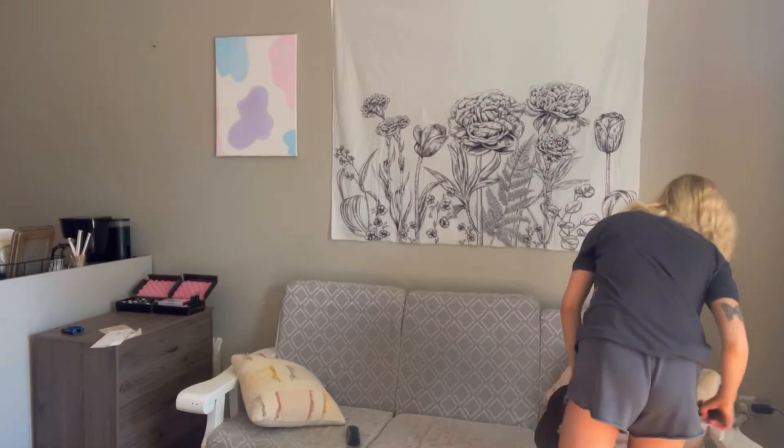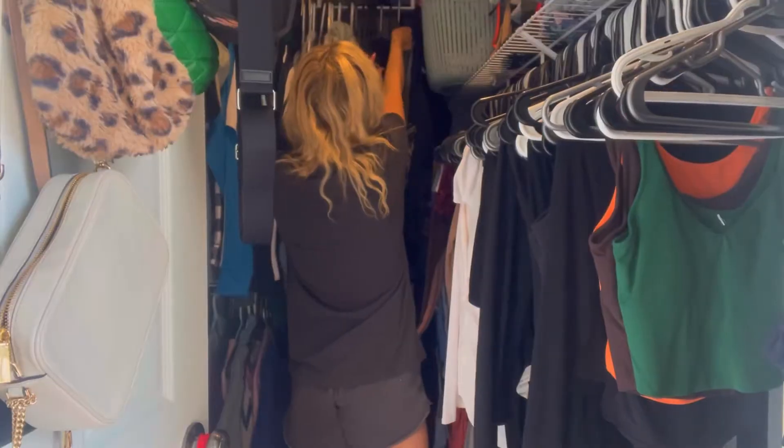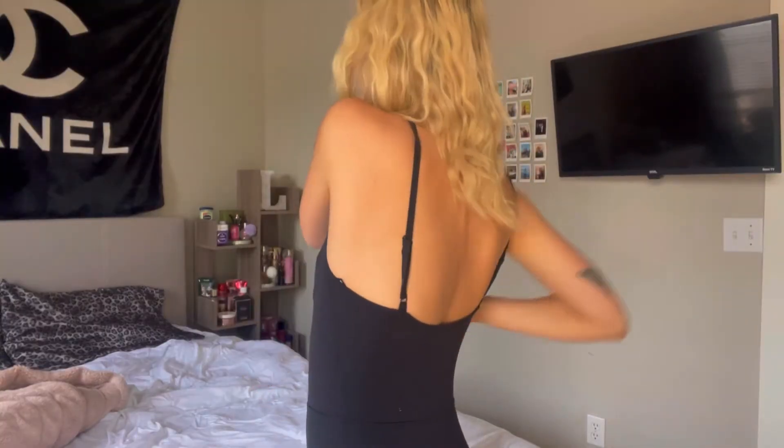I'll go into the living room and just do a 10-minute clean of anything from the night before. Then I go to my closet and change into a cute workout set — this will motivate me to go work out. I like to do this first thing in the morning.